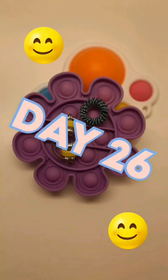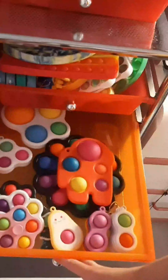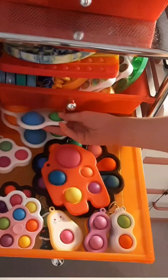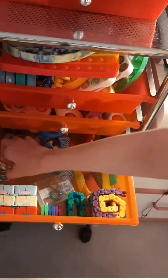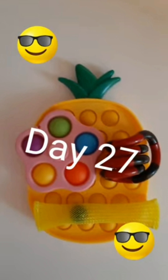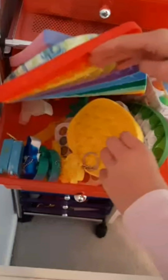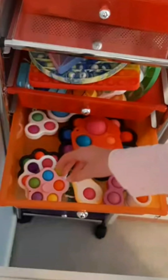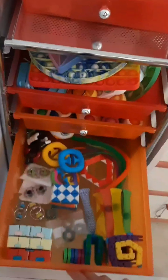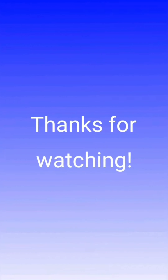Here are the fidgets I used today. I'm using a flower poppet, a dimple, and a fidget spinner. Thanks for watching. Bye.